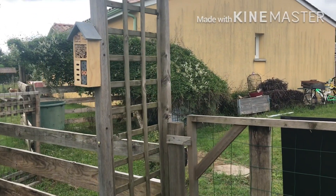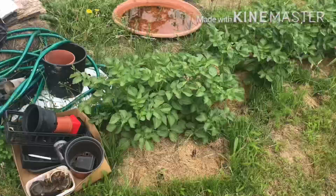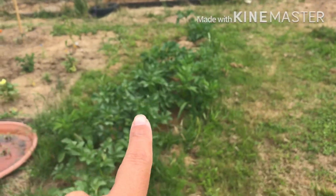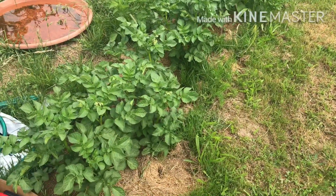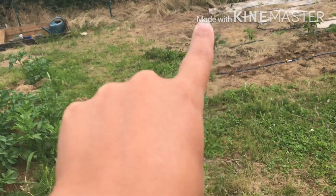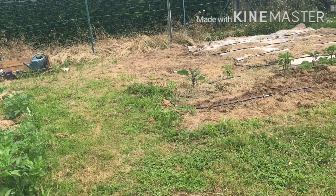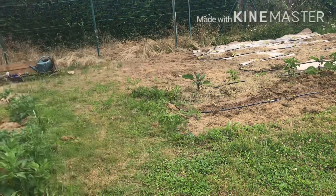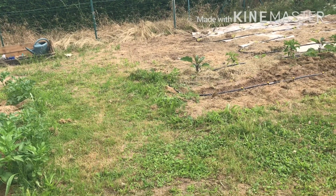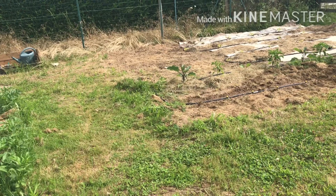Hôtel à insectes - bon, il n'y a pas d'insectes dedans. Ensuite nous avons les autres pommes de terre, les dernières que j'ai plantées. J'aurais dû le noter parce que je ne me rappelle plus quand je l'ai fait. J'avais passé à la tondeuse. C'était ce qui restait encore sous la bâche, à un endroit propre. Du coup j'ai gratté un peu et j'ai semé des fleurs jaunes - je ne sais plus le nom - qui fera du bon foin et qui aussi sert d'engrais vert.